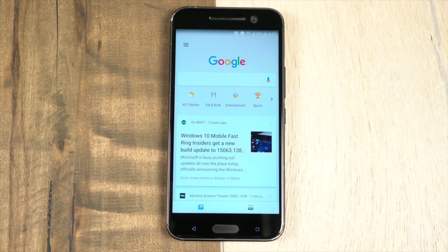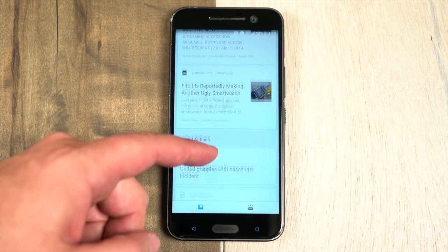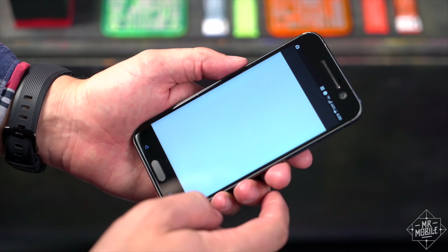Google Now has really won the war if you want news and information at your fingertip, and there's really no compelling reason left to run Sense — at least not one I can think of. If you disagree, cool — it's here if you want it.